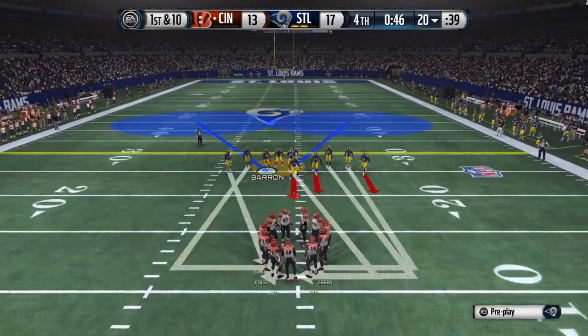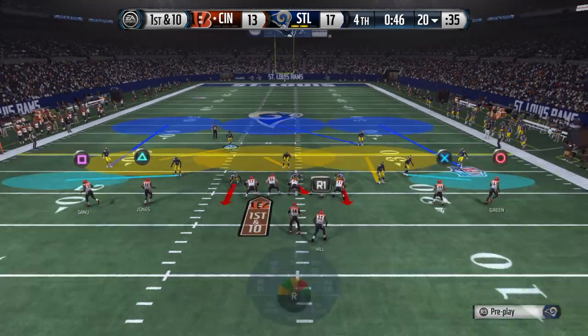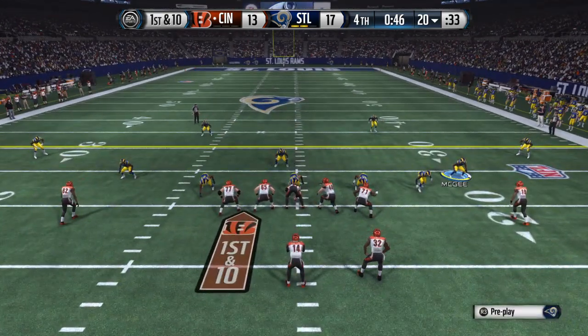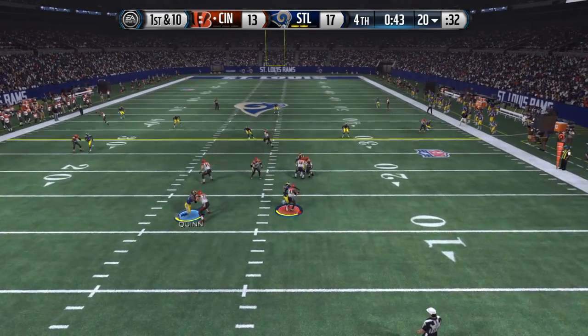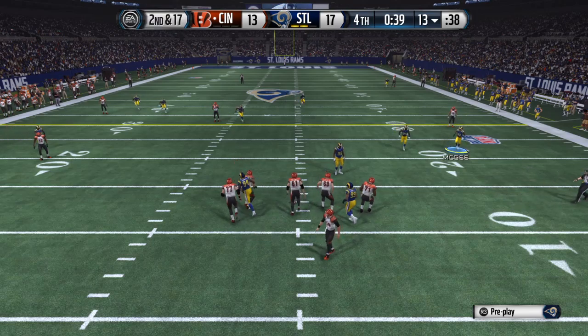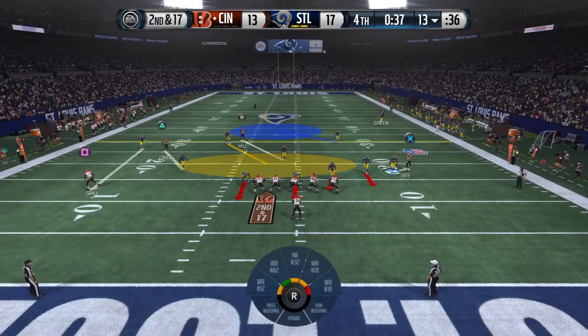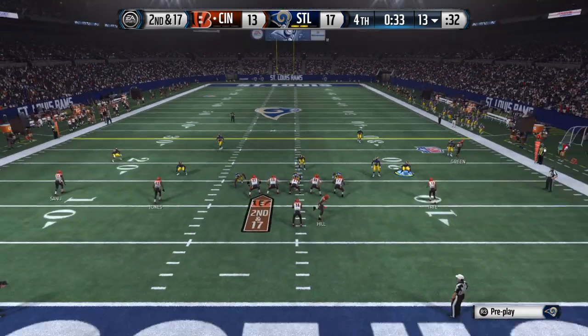The Bengals are ready to take over now as their offense heads on to the field. Plenty of defensive backs out on the field for this one. First down at the 20, and he's forced to the ground. The left side of the offensive line was not aggressive at all — they got pushed back and give up a sack of the quarterback.